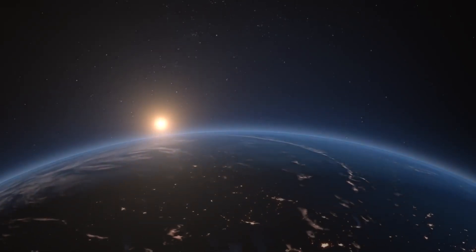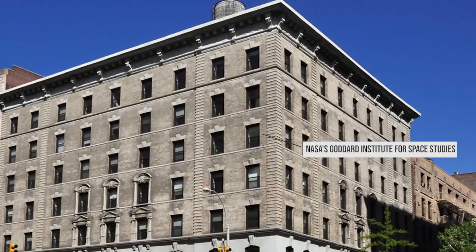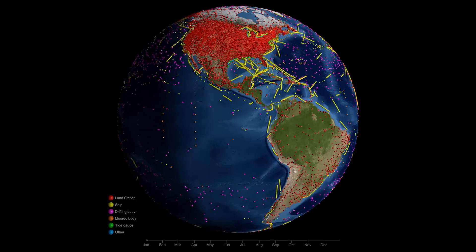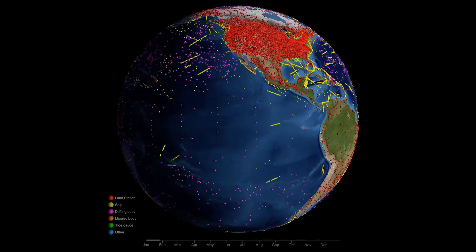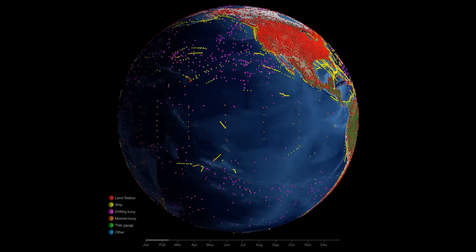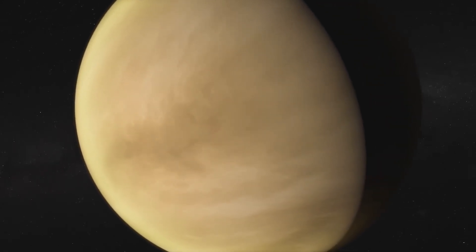Let's start from the beginning. NASA's Goddard Institute for Space Studies, or GISS, creates its global temperature record using land and ocean surface data collected from thousands of instruments and buoys around the world. But this critical dataset of Earth's temperature has an origin story that starts 100 million miles away, on planet Venus.